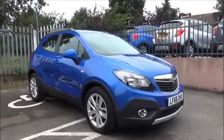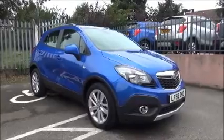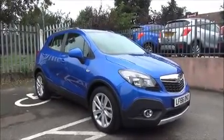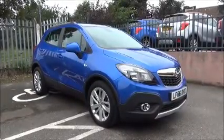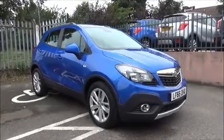Welcome to NowVauxhall. Here today we have a Vauxhall Mokka Exclusive. This is a 1.4 litre turbo petrol engine, five-door vehicle fitted with a six-speed manual transmission, finished in Boracay Blue. This car was first registered in September 2016 and as you can see is on a 66 plate.